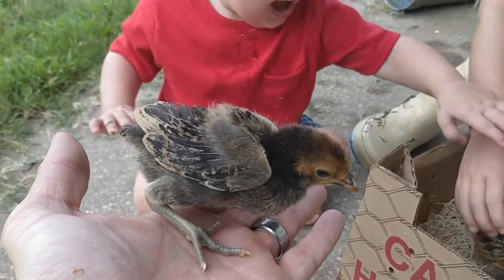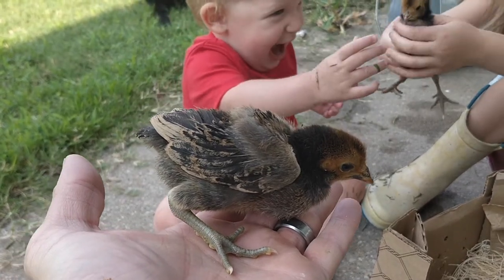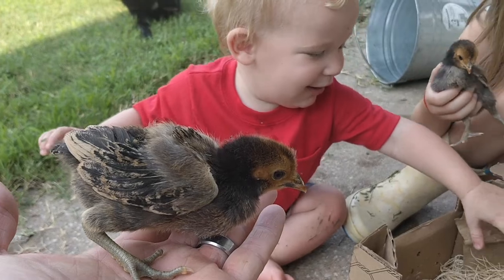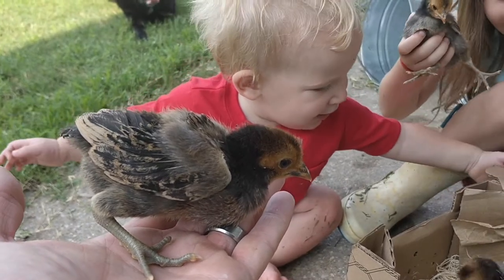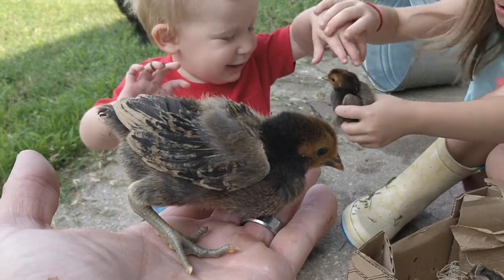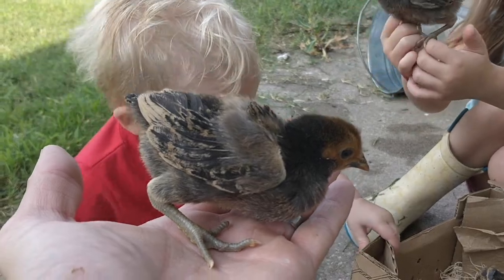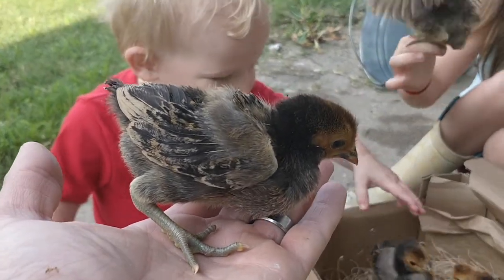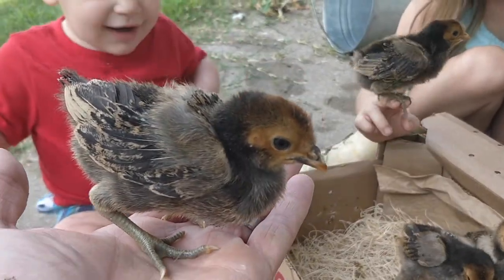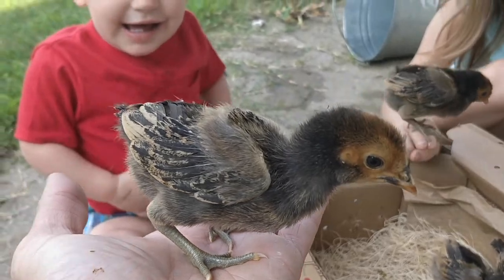These birds are called Appenzeller Spitzhabens — the golden spangled Appenzeller Spitzhabens. These birds are originally from Switzerland. We've got an international collection of birds for you this time, and they all have one thing in common: all of these birds have crests — a nice little mohawk standing up on top of their head.